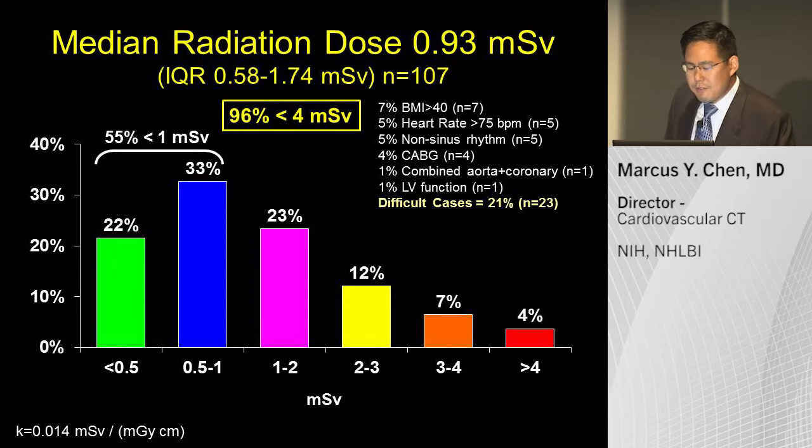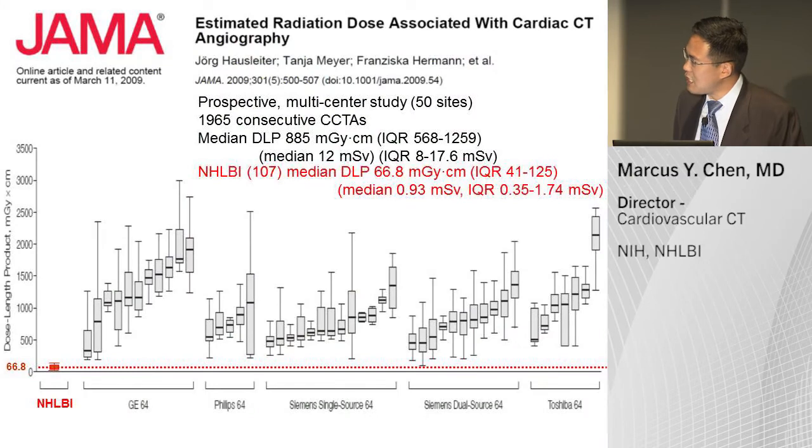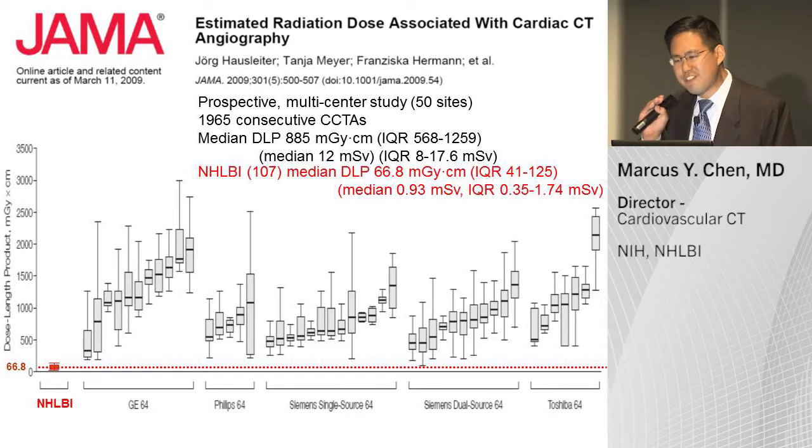In 2009, about five years ago, JAMA published a survey of cardiac CT doses across all vendors. Each line represents an individual site, showing their median radiation dose and error bars. Looking at our initial experience with the scanner — now more than 400 patients — our doses are low and very consistently low.